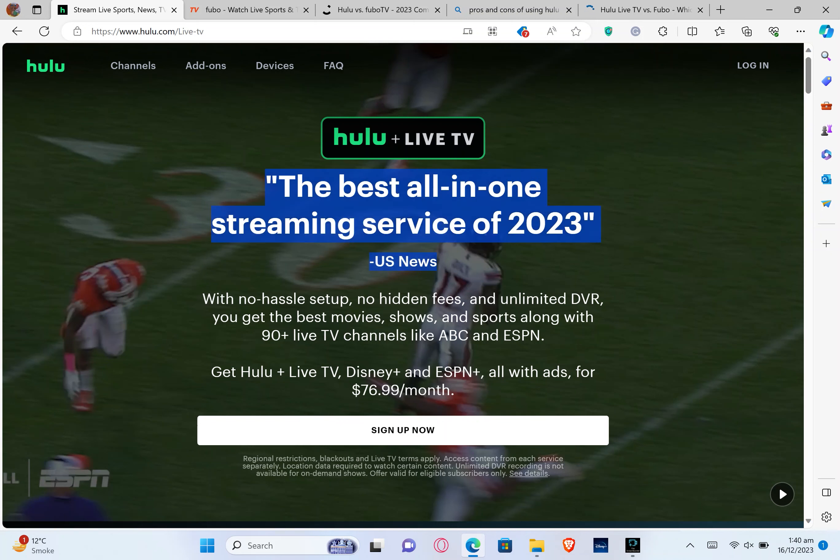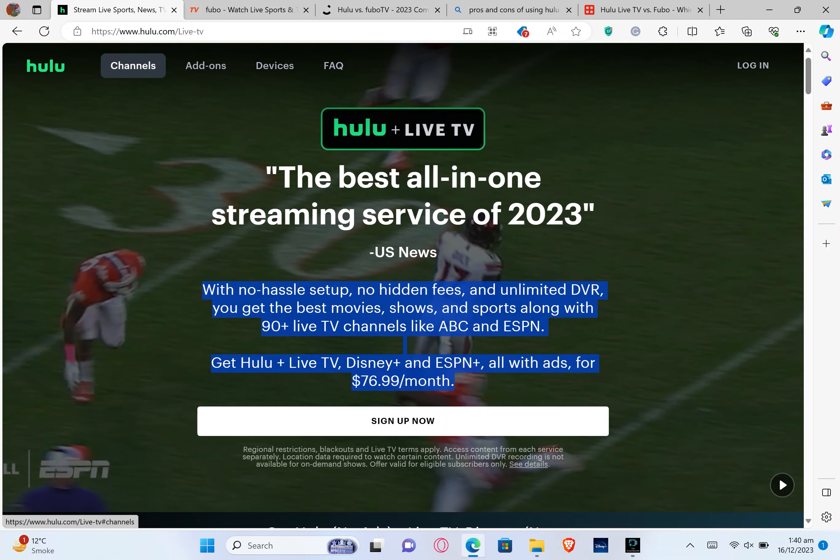It is the best all-in-one streaming service of 2023 with no hassle setup, no hidden fees, and unlimited DVR. You get the best movies, shows, and sports. It has options like channels, add-ons, devices, and FAQs. Let us click on channels.